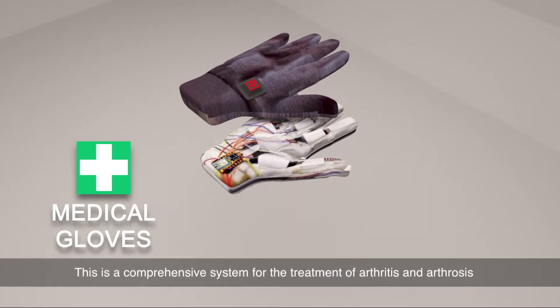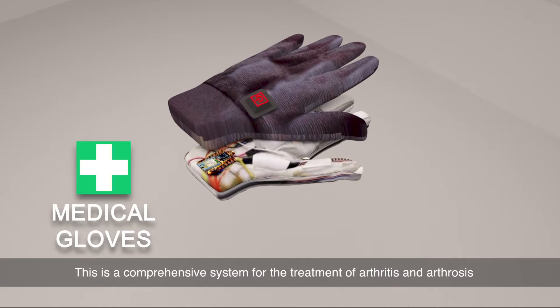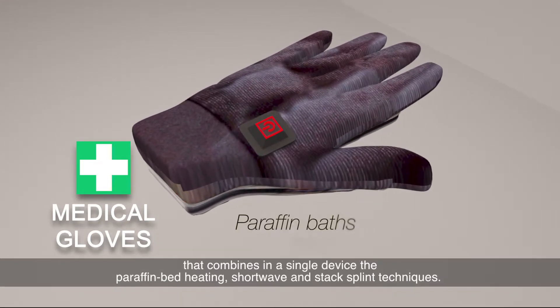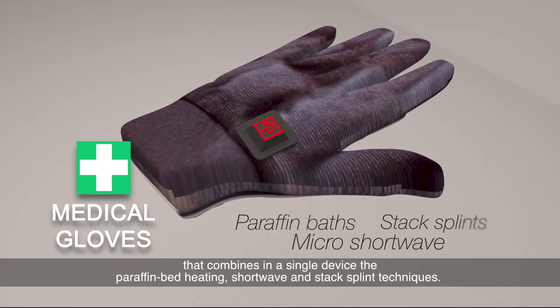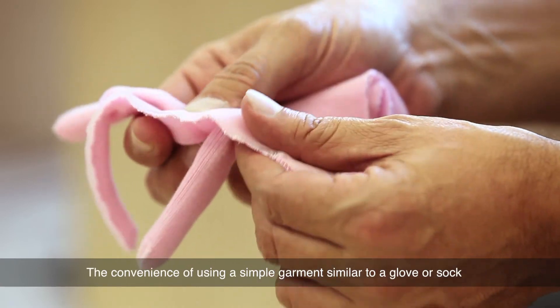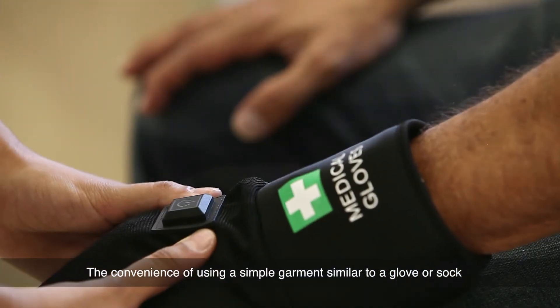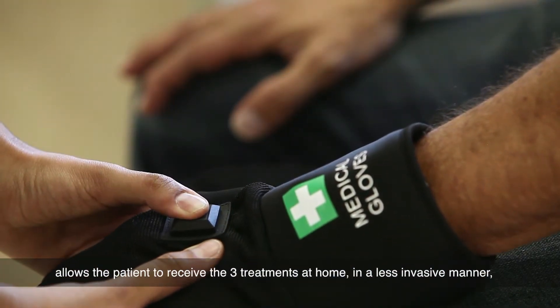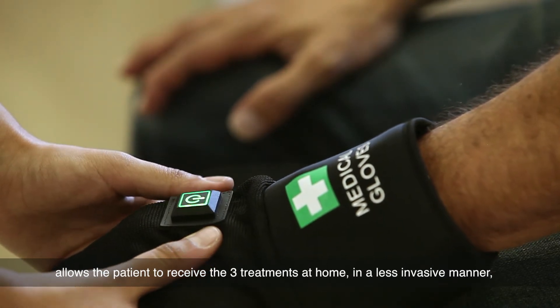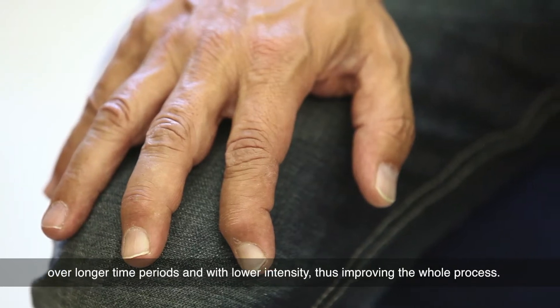A comprehensive system for the treatment of arthritis and arthrosis that combines in a single device the paraffin bed heating, short wave, and stack split techniques. The convenience of using a simple garment, similar to a glove or sock, allows the patient to receive the three treatments at home in a less invasive manner, over longer time periods, and with lower intensity.